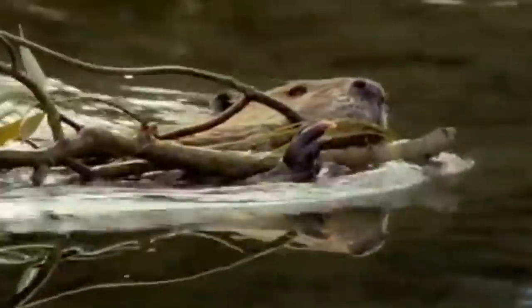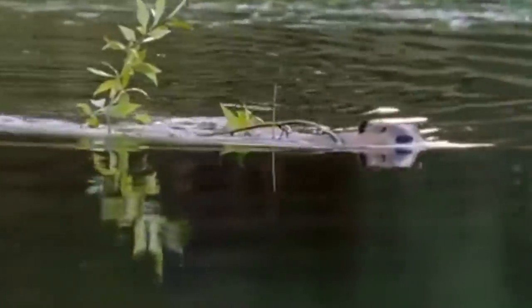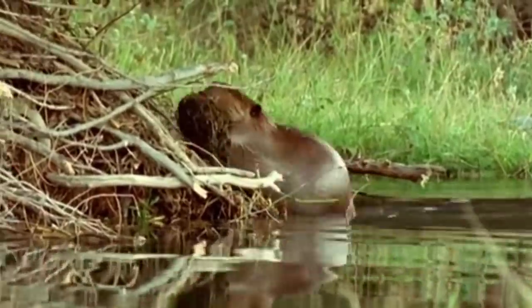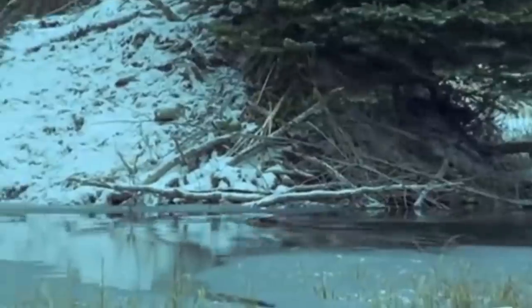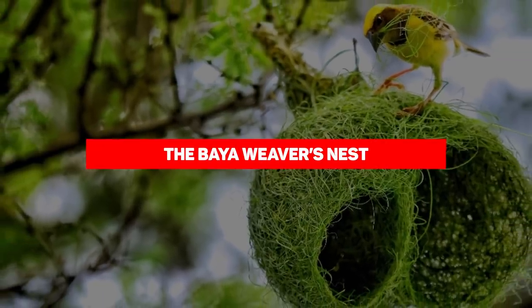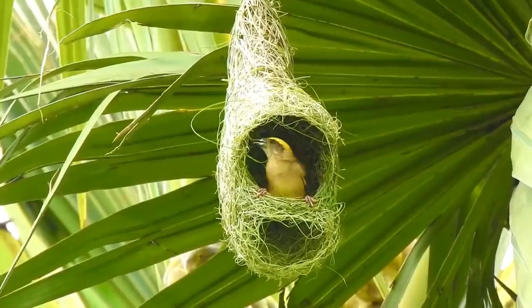Beaver dams provide tremendous environmental benefits for wildlife, water quality, and groundwater recharge. The wetland created behind the dam provides great habitat for wildlife including birds and amphibians. Water quality in streams downstream improves as sediment and nutrients are filtered through these wetlands. The water stored behind the dam also helps recharge groundwater levels by allowing water to filter down into the ground rather than simply running off.